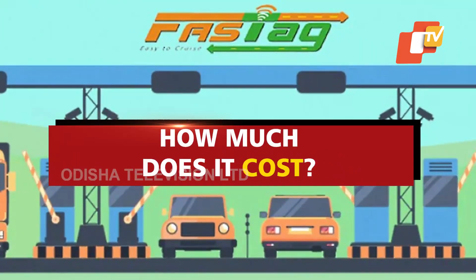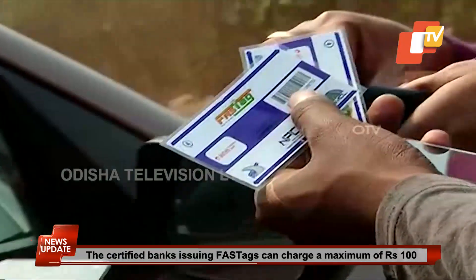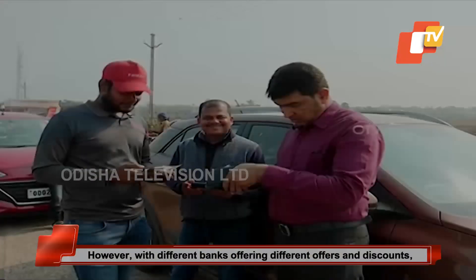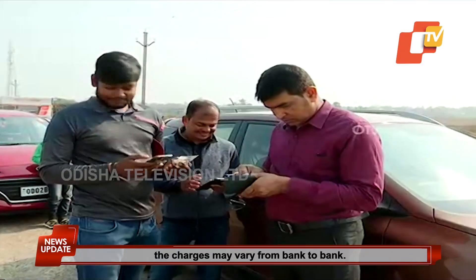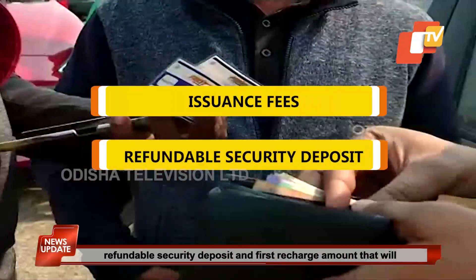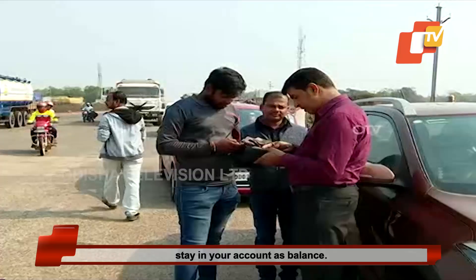How much does it cost? The certified banks issuing FASTag can charge a maximum of Rs. 100 for each tag as mandated by the National Payments Corporation of India. However, with different banks offering different offers and discounts, the charges may vary from bank to bank. The total cost includes tag issuance fees, refundable security deposit, and first recharge amount that will stay in your account as balance.